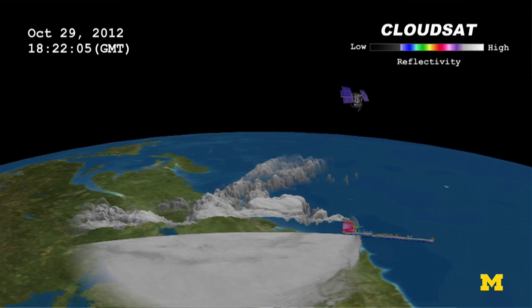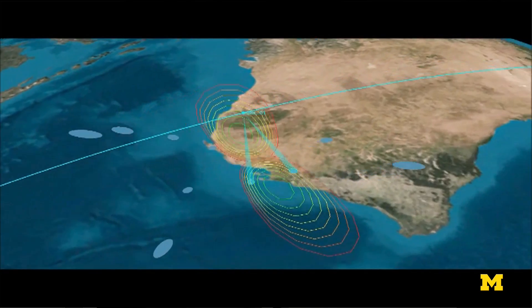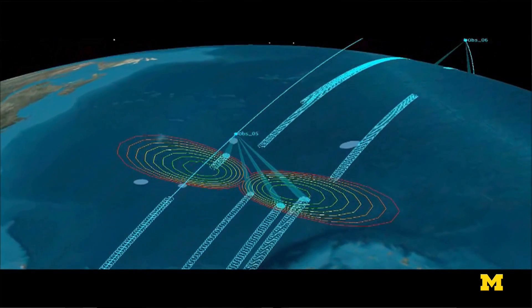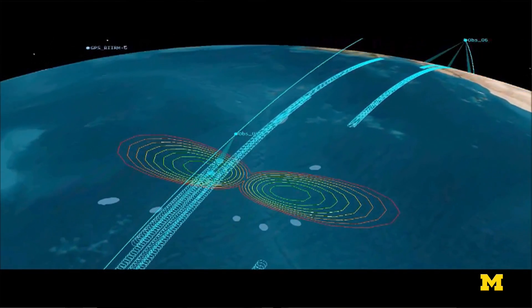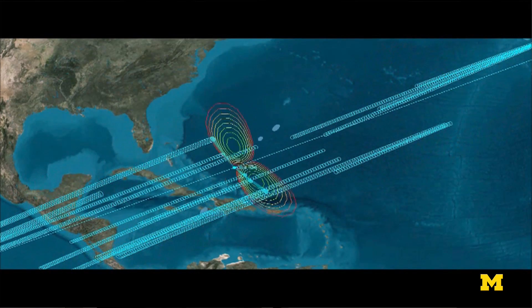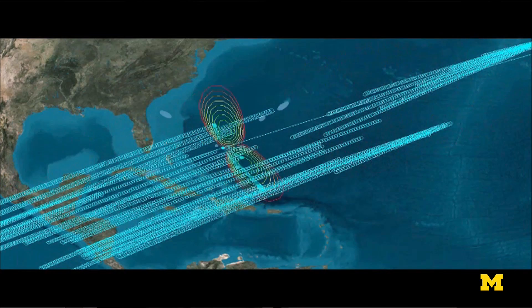Cygnus makes measurements in a fundamentally different way than historical weather satellites have made them. Every 12 minutes, a new satellite comes across, and when they're crossing over a hurricane, that means we get new measurements of the winds every 12 minutes. That's a huge improvement over traditional weather satellites, where there's one satellite and they typically come back around about once every day or two. That rapid refresh in the imagery of the winds is a key element of why we're going to be able to improve the hurricane forecasts.